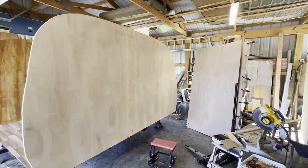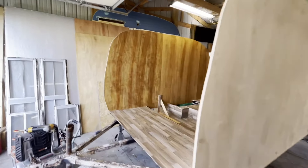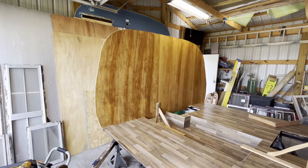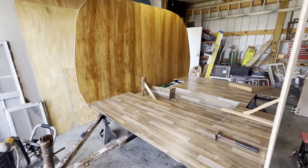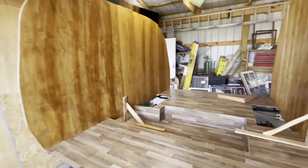I told you I'd keep you up to date — antique walnut. That's a nice color, nice little contrast there. I like it, I like the contrast.